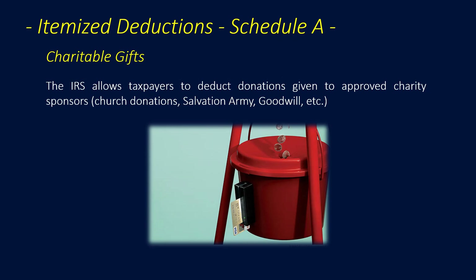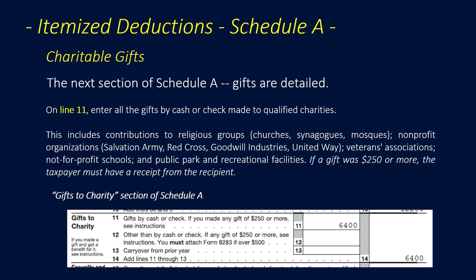The IRS allows taxpayers to deduct donations given to approved charity sponsors — church donations, Salvation Army, Goodwill, and so on. On Line 11 of Schedule A, we enter all gifts by cash or check made to qualified charities. This includes contributions to religious groups, churches, synagogues, mosques, non-profit organizations, Salvation Army, Red Cross, Goodwill Industries, United Way, veterans associations, not-for-profit schools, and public park and recreational facilities. If a gift was $250 or more, the taxpayer must have a receipt from the recipient to prove the donation.